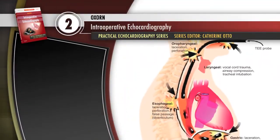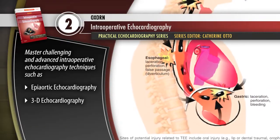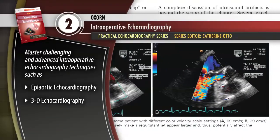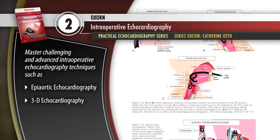Intraoperative Echocardiography offers the definitive expert guidance you need to master difficult techniques, such as epiaortic echocardiography and 3D echocardiography, while overcoming the unique challenges and risks they present.